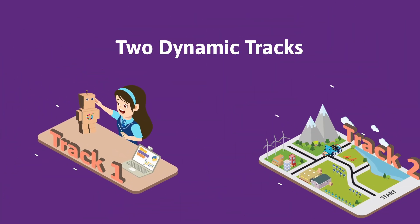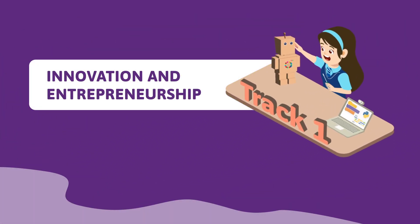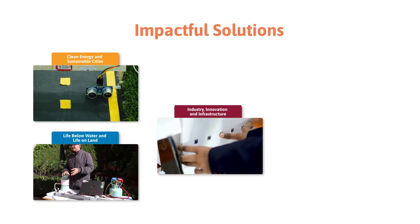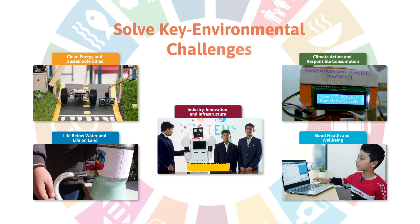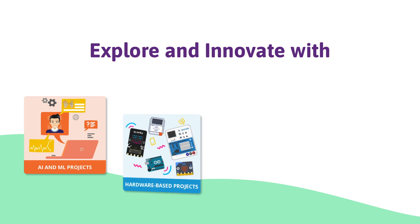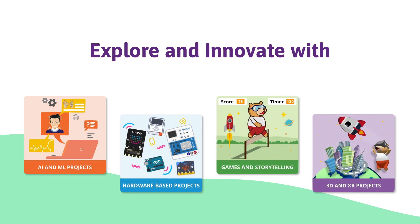Two dynamic tracks await to test your creativity. Track 1: Innovation and Entrepreneurship — encouraging Sustainovation to bring sustainable solutions for modern society. Create impactful solutions aligned with UNSDGs to solve key environmental challenges. Explore and innovate with AI and ML projects, hardware-based projects, games, and 3D and XR projects.